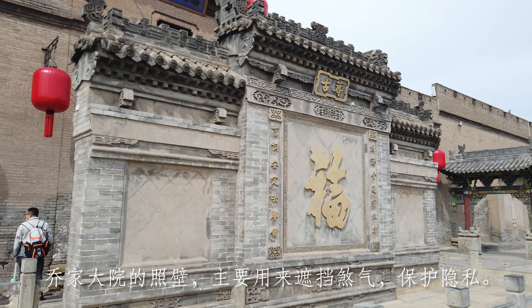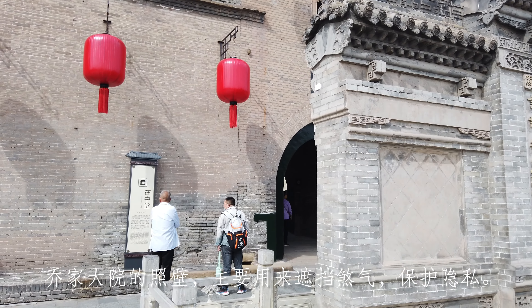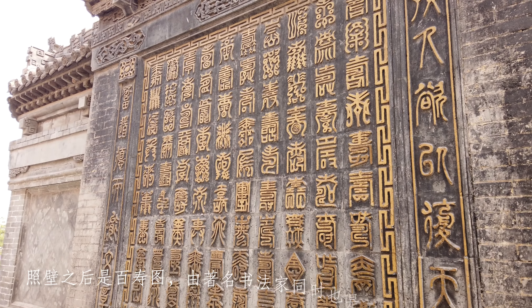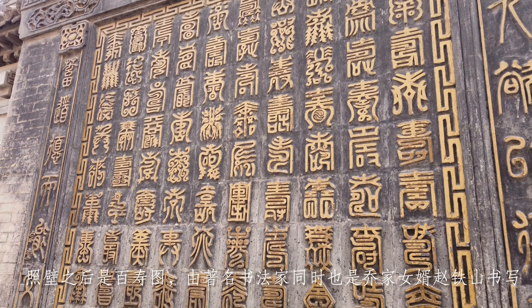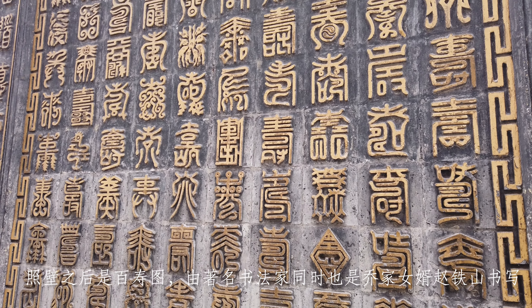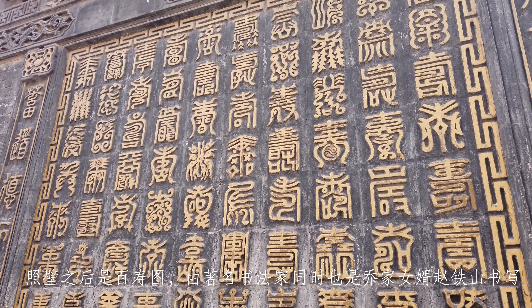This big wall — in Chinese we call it the Zhao Bi. It is basically to prevent evil spirits from entering the house. This wall features hundreds of shou Chinese characters, written in hundreds of different styles. Shou means long life, longevity.